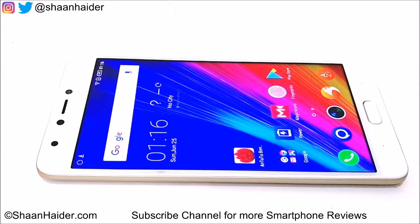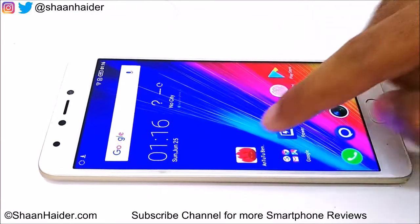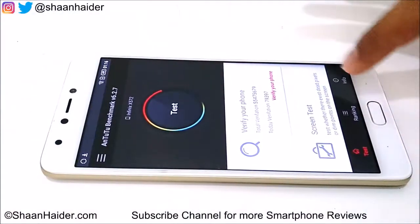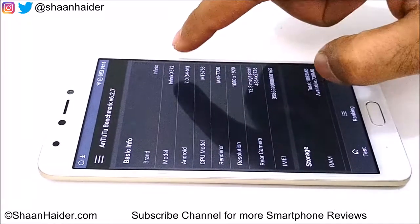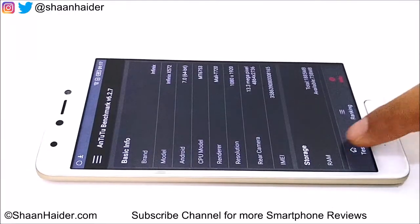Based on these hardware specifications, let's start. Here is the Android benchmarking application — it is one of the most popular benchmarking apps. You can have a look at the device specifications once again: it comes with Android 7, Infinix X572, Mali-T712 GPU, and a MediaTek MT6753 octa-core processor. Let's start our test now.